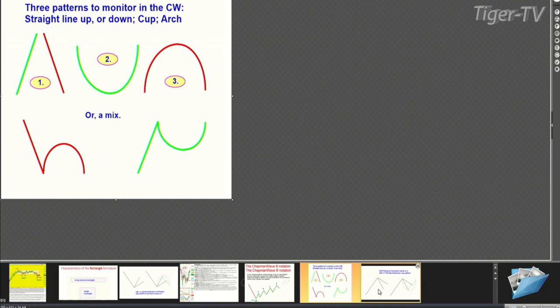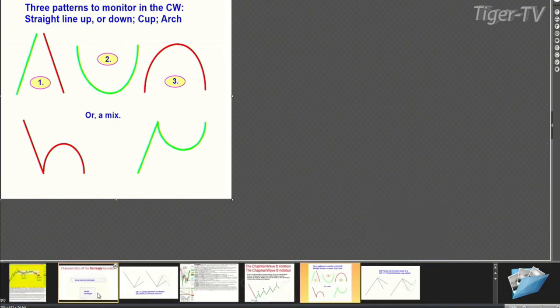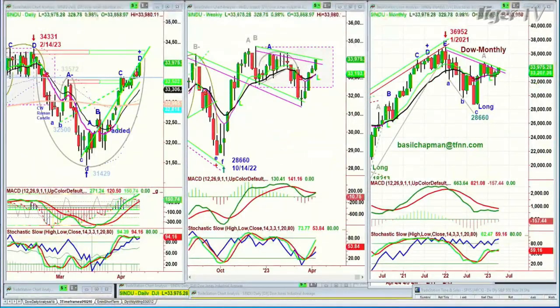I also like to look at narrow rectangle formations and large rectangle formations. Now let's move this away and get back to our story.